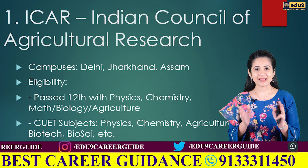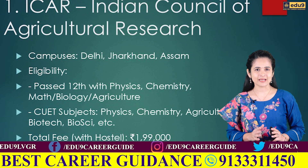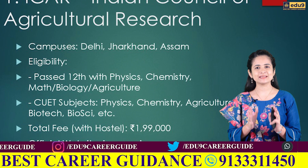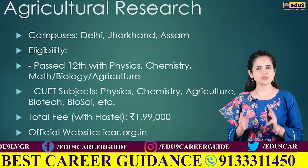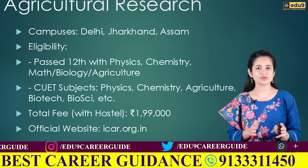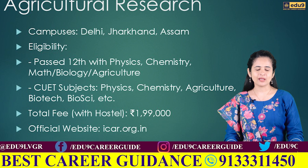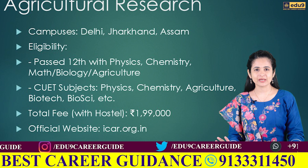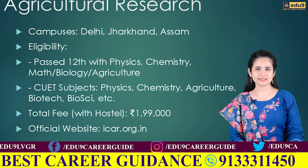The first college on the list is ICAR — the Indian Council of Agricultural Research — with campuses in Delhi, Jharkhand, and Assam. To get admission, you must have passed Class 12th with at least three subjects from physics, chemistry, mathematics, biology, or agriculture. For CUET, your subject combination should include five subjects such as physics, chemistry, agriculture, maths or applied maths, biology, biotechnology, biochemistry, or biological sciences. The total fee for the full four-year B.Tech course is ₹1,99,000, including hostel charges. For more details, visit their official website icar.org.in.